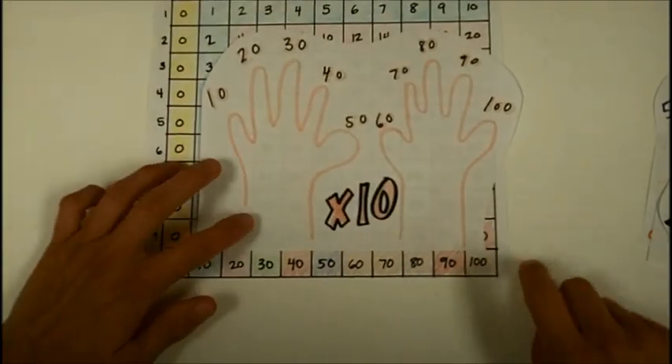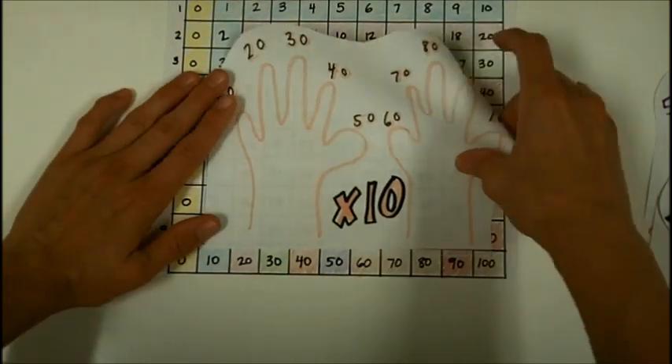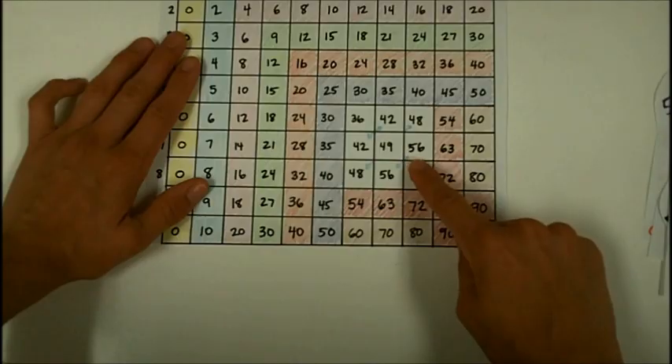In kindergarten you also learned to count by tens: ten, twenty, thirty, forty, fifty, sixty, seventy, eighty, ninety, a hundred. The tens facts are marked off here. That only leaves six facts in the middle still to learn.